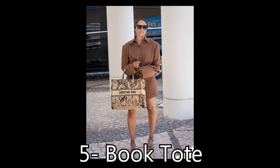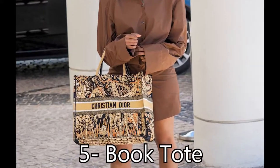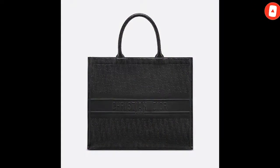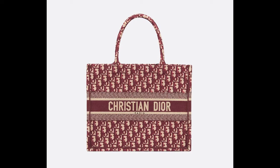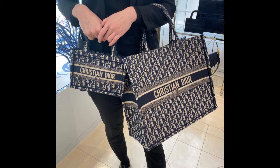Book Tote: You can't go wrong with a classic tote bag, which is why the Dior Book Tote has remained a hot item since its 2018 launch. Available in an array of silhouettes, prints, and materials, consider it a must for lugging around all of your belongings. And while the larger styles have made a splash on the street style scene, there are mini and smaller vertical versions too.